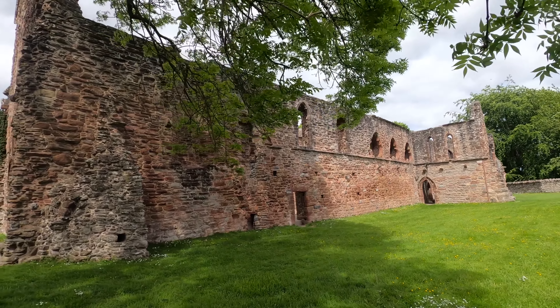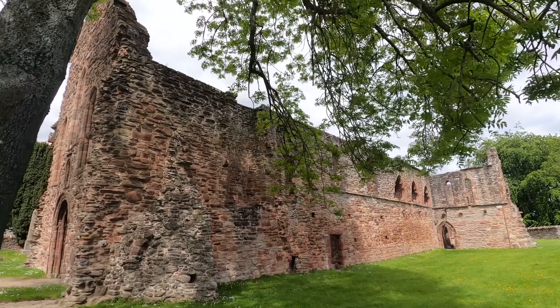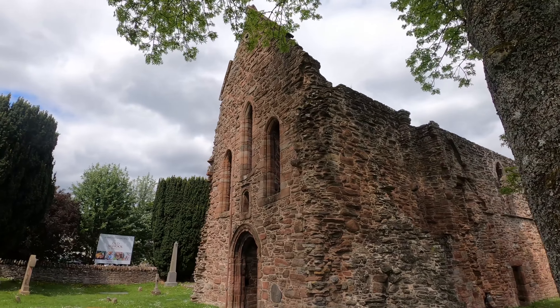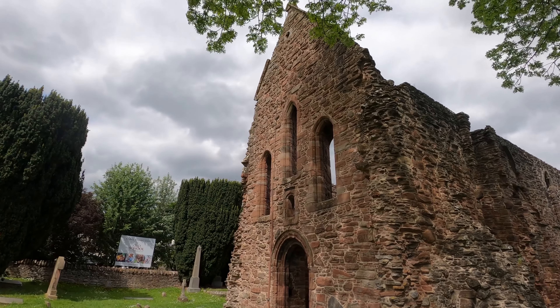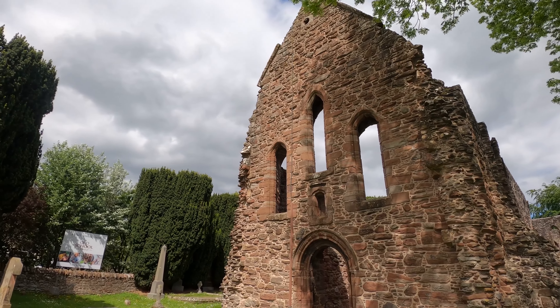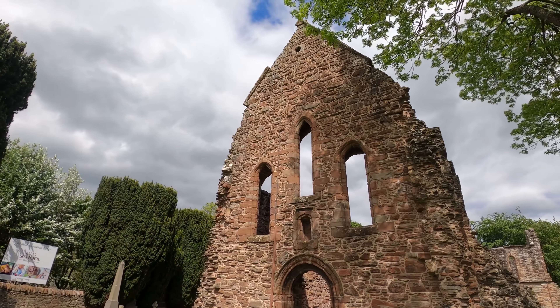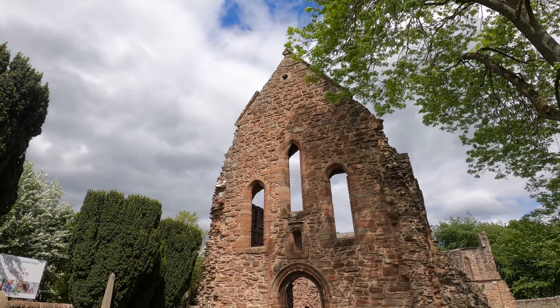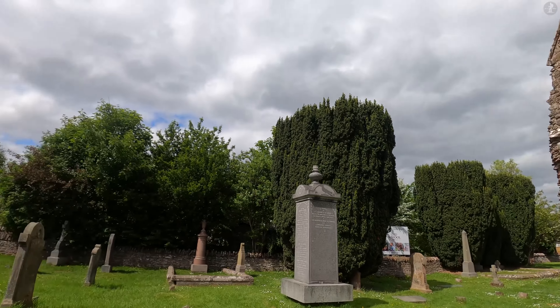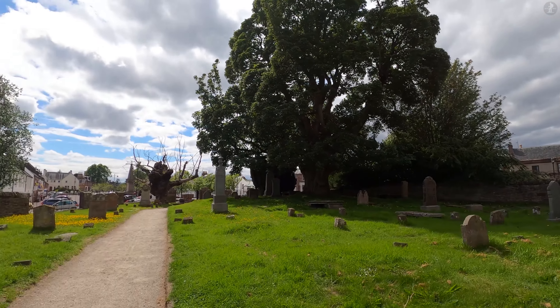Ever since, Bewley Priory has become a popular visitor attraction, its ruins being the main draw for tourists to Bewley, although the priory was also featured in one of the Outlander novels, set among the wild Highlands and adapted into a hit TV show. So if you're a fan of Outlander, Bewley Priory is a great place to visit, where you can also get a glimpse of the long history of this beautiful village.